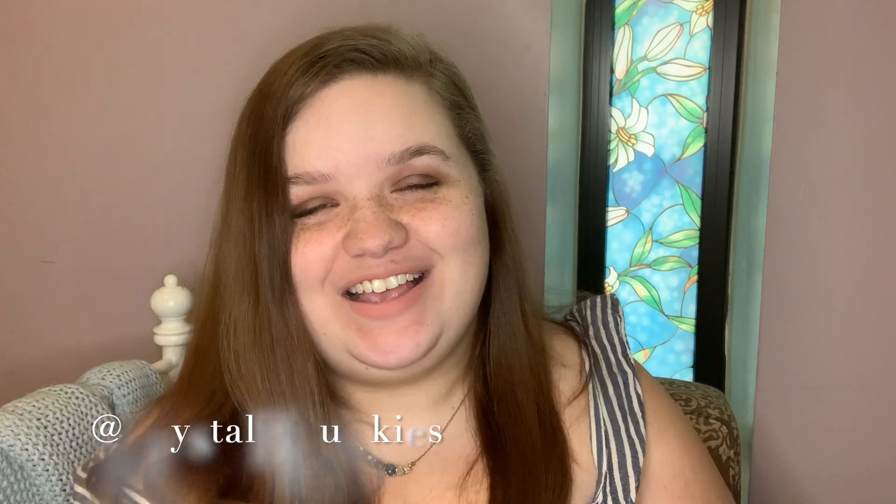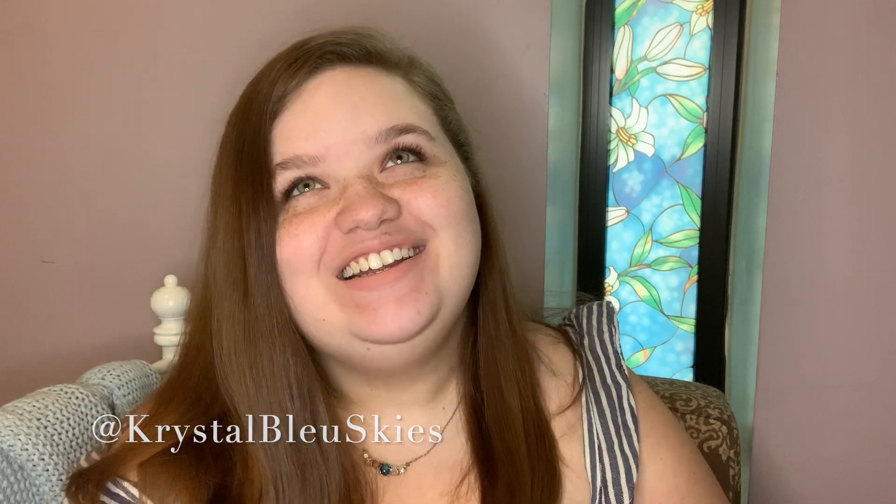Hey guys, it's Crystal Bliss. I know it's been a really long time since I uploaded — I suck at keeping up with this channel. But the world has gotten topsy-turvy: we got coronavirus and then quarantine, so travel has literally been the last thing I could possibly do.